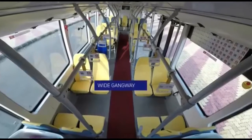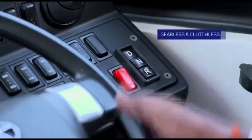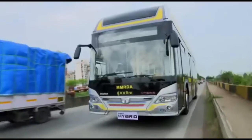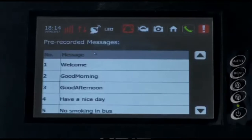Not just passenger comfort — the bus is also customized to offer higher standards of driver comfort and accessibility. It is gearless and clutchless, ensuring less fatigue for the driver. Alongside this, it comes with a single controller unit for the driver, offering a gamut of features.